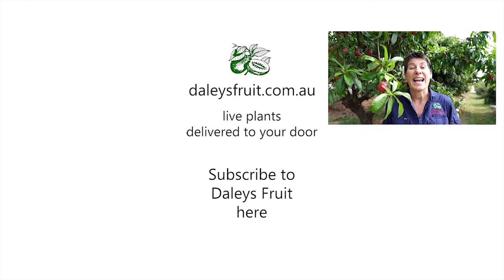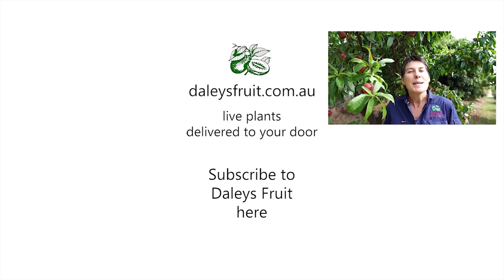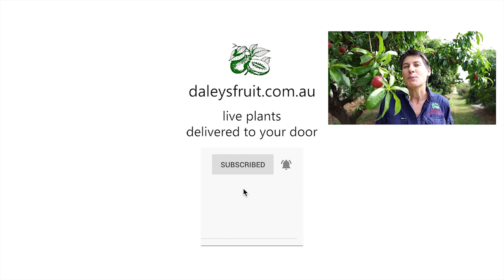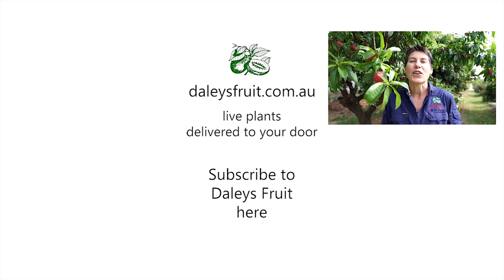My name is Kath Kermode. Thank you for watching this video, I do hope you've enjoyed it. Please click on the bell to subscribe to our videos so you don't miss any, and keep watching here at dailiesfruit.com.au.